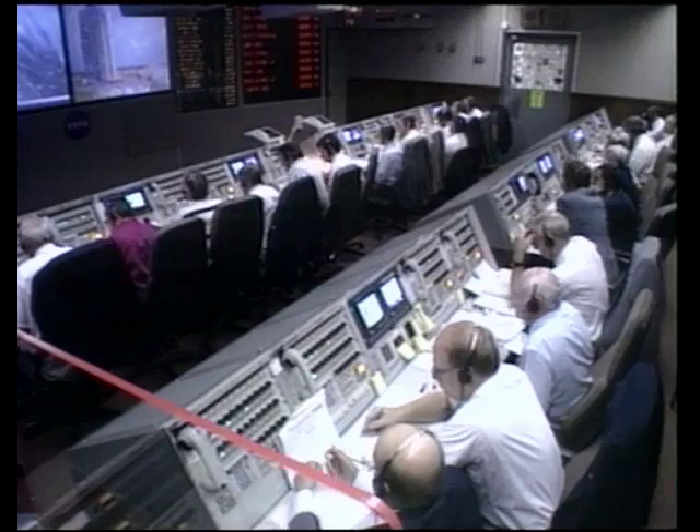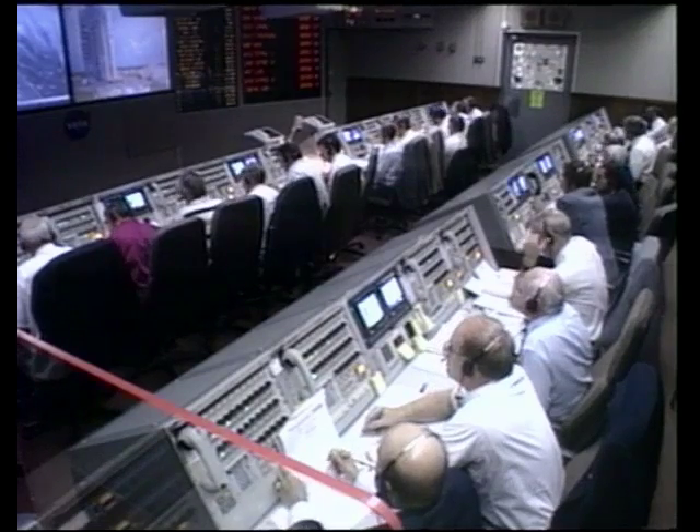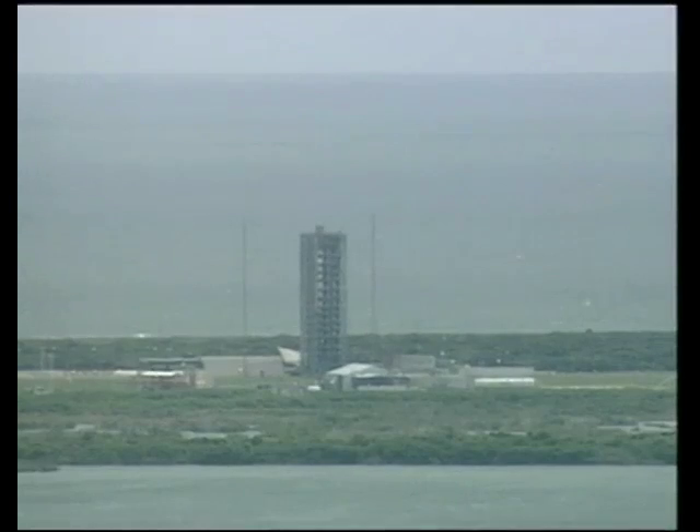Air Force range safety has cleared. LCC, LC, page 90, T-minus 5 minutes on time. LCC, roger.